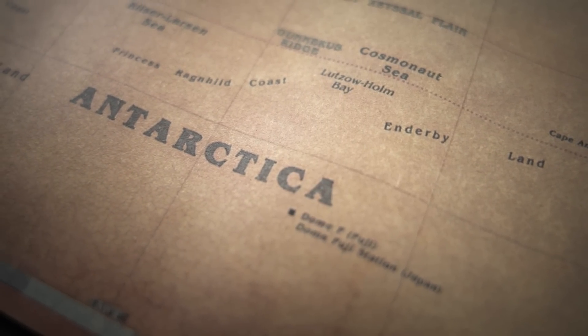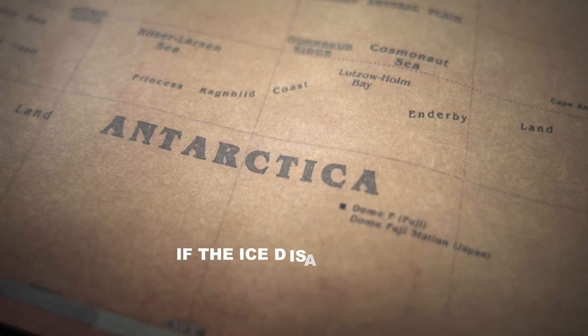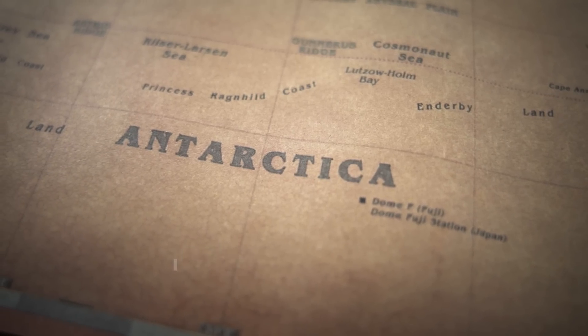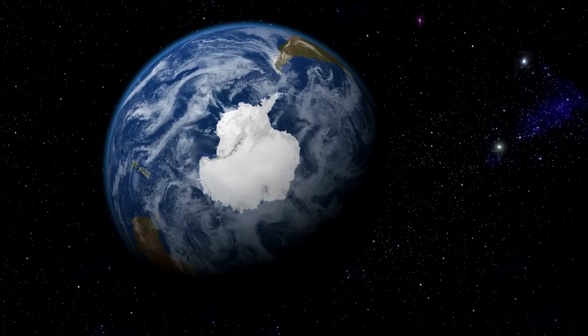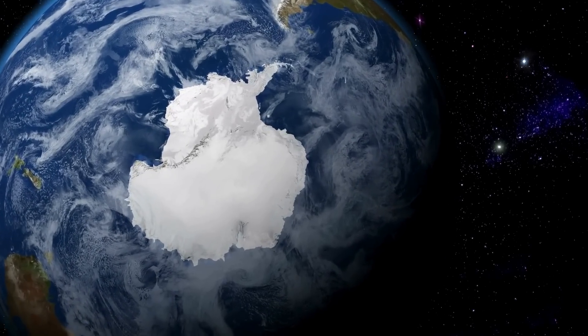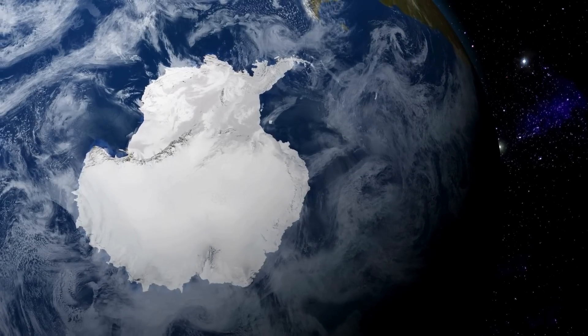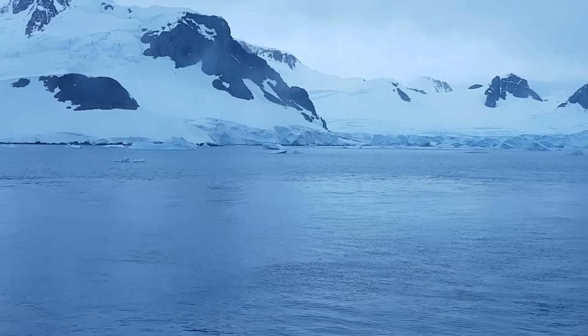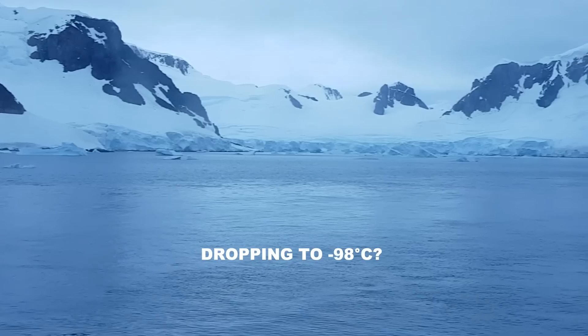Underneath the Antarctic ice sheet lies a geologically complex continent. What would we find if the ice disappeared? Is it increasing or decreasing? What would Antarctica look like without ice? What types of rock make it up? In short, what truly lies beneath the fifth largest continent by area, the current home of the geographic South Pole and the coldest place on Earth, with temperatures dropping to minus 98 degrees Celsius?